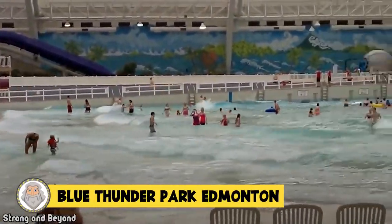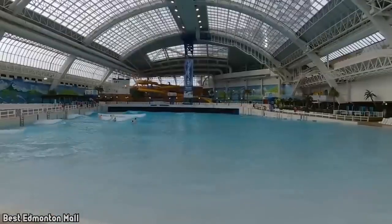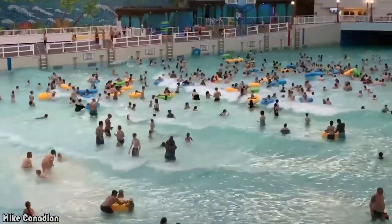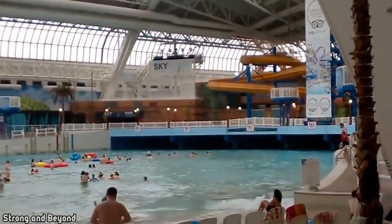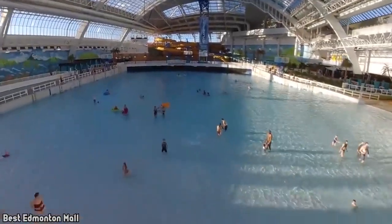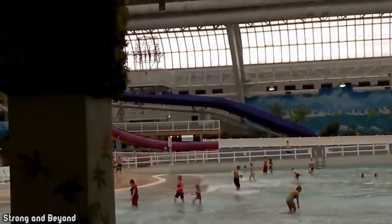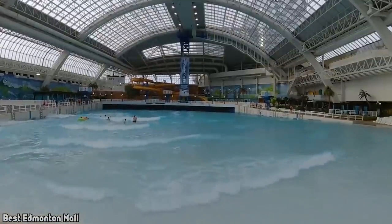Blue Thunder Park Edmonton. You might be surprised to learn that North America's largest shopping mall and entertainment complex is in Edmonton, Canada. The West Edmonton Mall in Alberta is home to a water park that spans nearly 61,000 square meters. Inside sits the Blue Thunder Wave Pool, Canada's biggest wave pool which contains over 3.3 million gallons of water. The pool mimics a real beach, and waves can reach between 4.5 and 6 feet. The pool works using hydraulics and has been a popular tourist feature since the water park opened in 1986. If Blue Thunder isn't thrilling enough, there are plenty of other scary adventures on crazy big slides.